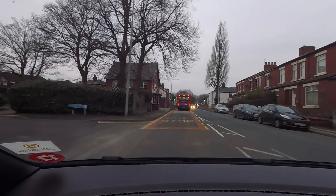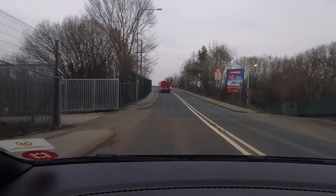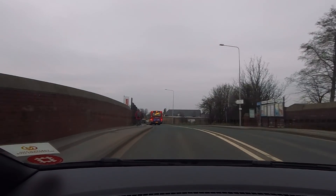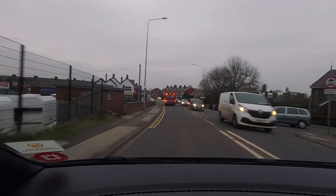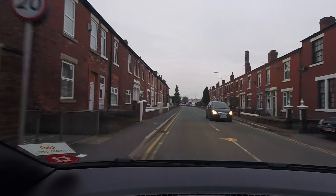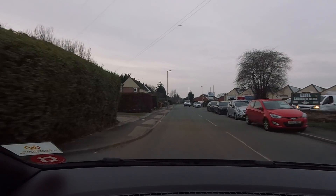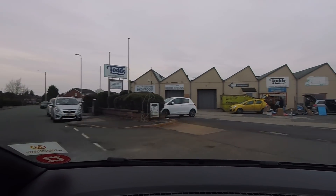In half a mile, turn left, then you will reach your destination. Campbell's are just here as well — that's where Glyn picked up his caravan from. Now we're just here on the left. Coot Lane. Yep, Todd's.